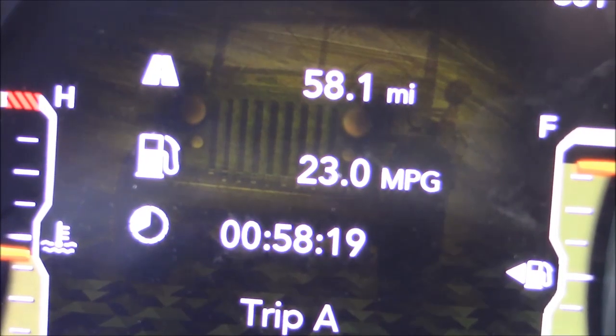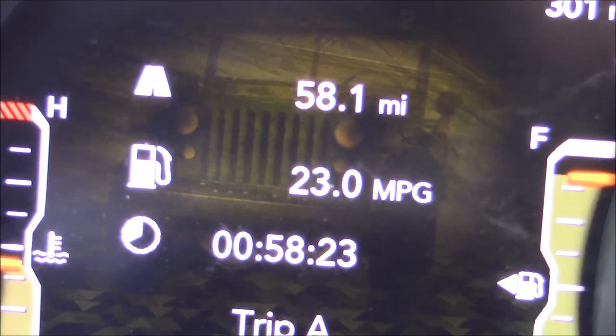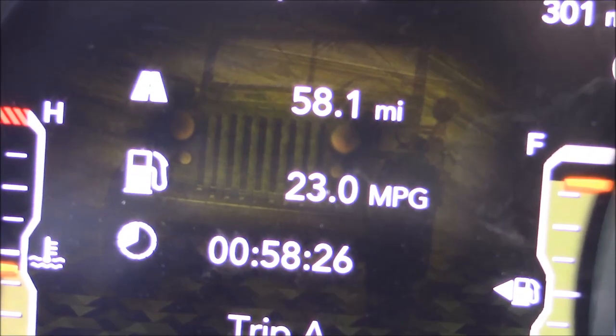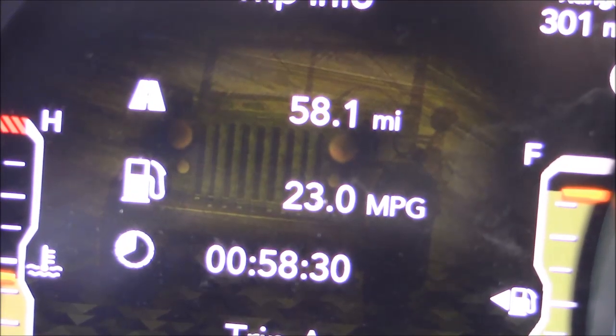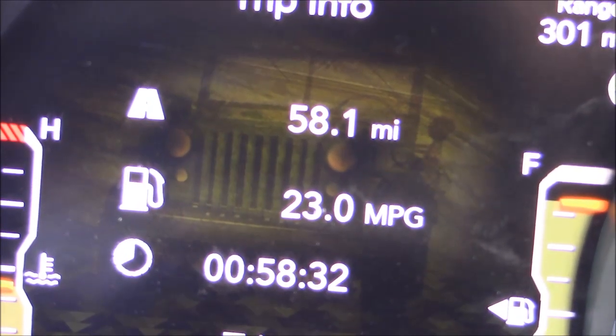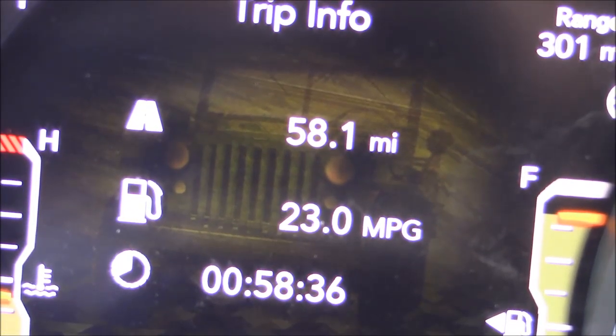Here's what we got on the fuel economy for our 58-mile run: 23 MPG. Compare that to the 22 MPG I got from the four-cylinder turbo and the 21 MPG I got from the V6. All three are pretty close, although this diesel is better — but not by much.